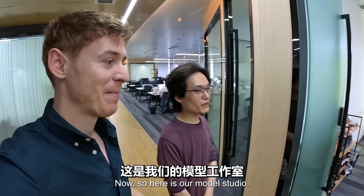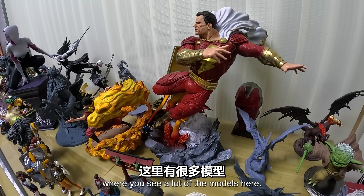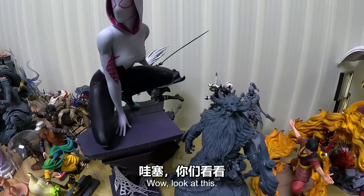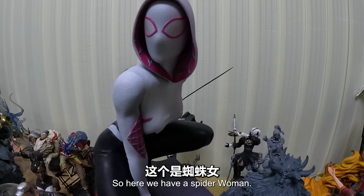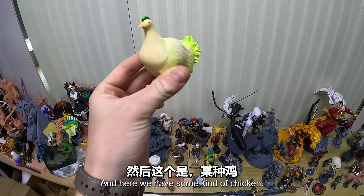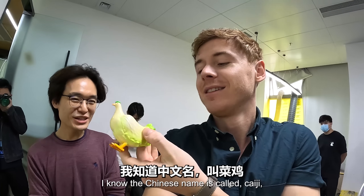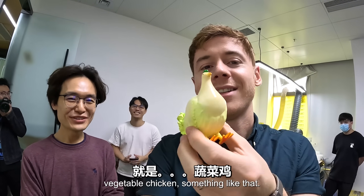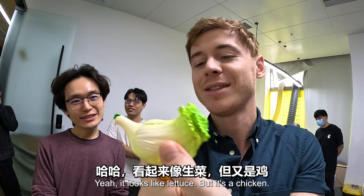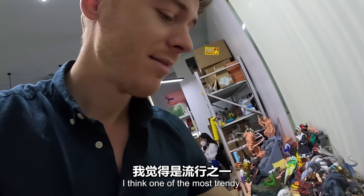Here is our model studio - I would call it the behind-the-scenes room, where you see a lot of the models. Here we have a spider-woman, and here we have some kind of chicken. I don't know what this is - do you know what this is? I know the Chinese name: it's called 菜鸡, which means vegetable chicken. It looks like lettuce and it's very popular on the internet - it's one of the most trendy things.